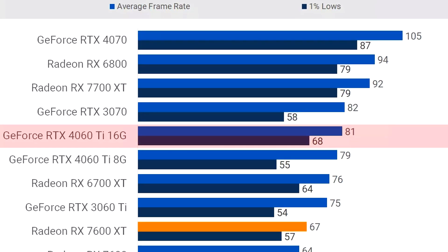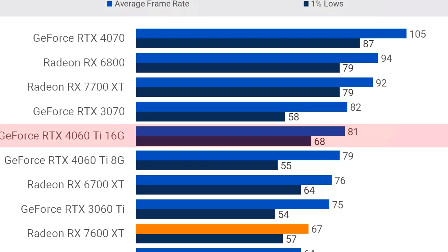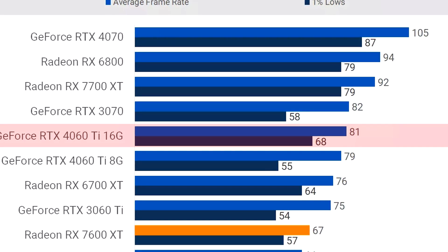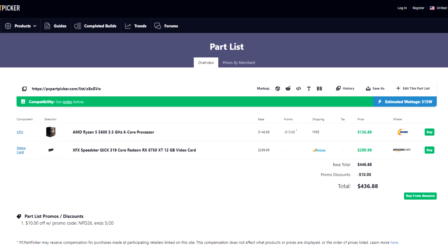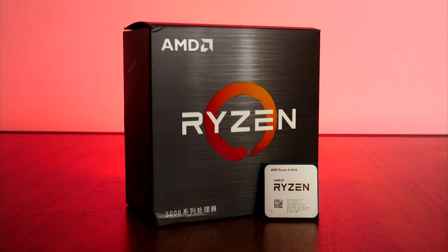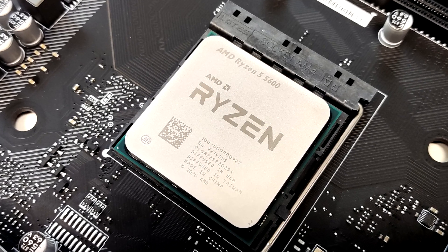On the same TechSpot test but this time at 1440p on a 12-game average at high to ultra settings, the 6750 XT performs very similarly to the RTX 4060 Ti, so you can expect around 80+ FPS on average at 1440p high to ultra settings — that's a 20 FPS improvement on average compared to the last combo. The price for this combo is around $430, so about $80 more than the last one. I do believe it's worth the price difference if you are going to play at 1440p, want more VRAM, or plan to eventually upgrade to 1440p.